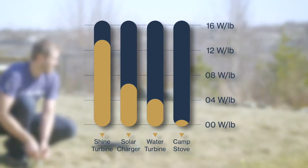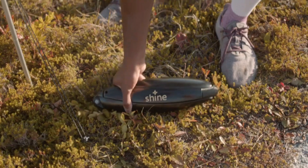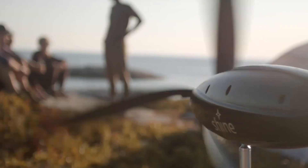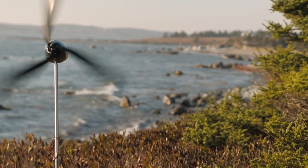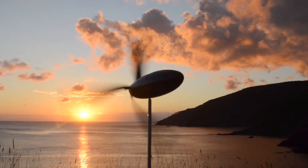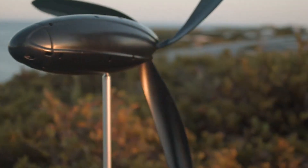The turbine's efficiency in various weather conditions is attributed to wind's cubic relationship with power. As wind speeds double, power output increases eight times, the company explains. This efficiency, combined with Shine's high-efficiency blades and lightweight design, enables it to produce the most energy for the least weight compared to other portable renewable chargers.